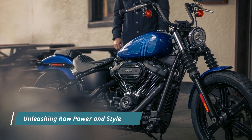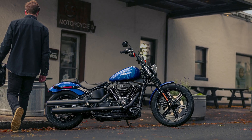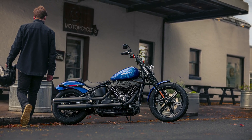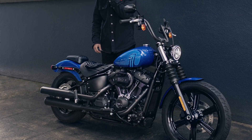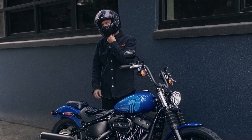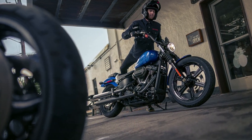At the heart of the Street Bob 114 lies the formidable Milwaukee-Eight 114 engine, renowned for its robust performance. This powerhouse ensures an on-demand supply of torque, translating to an exhilarating riding experience with every twist of the throttle. Complementing its muscular engine is the unmistakable Harley-Davidson sound, evoking a sense of nostalgia and power for riders and onlookers alike.